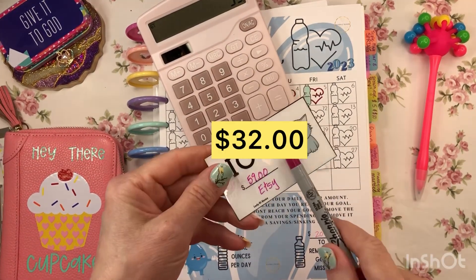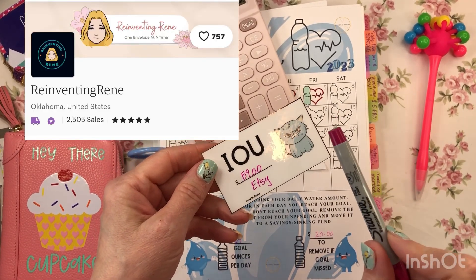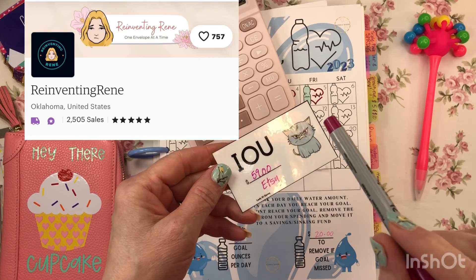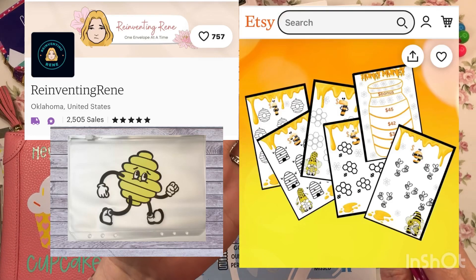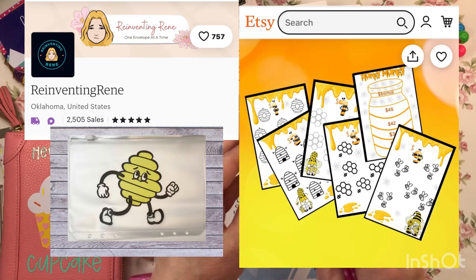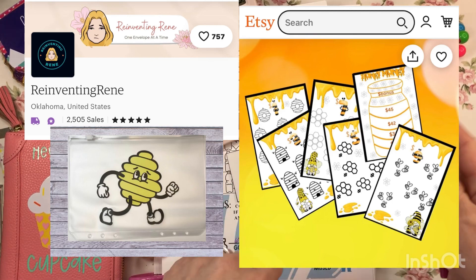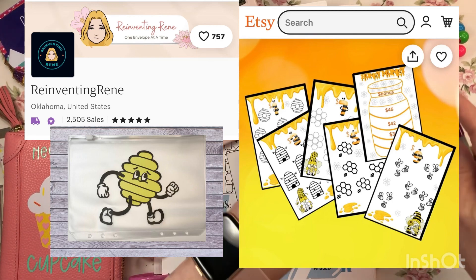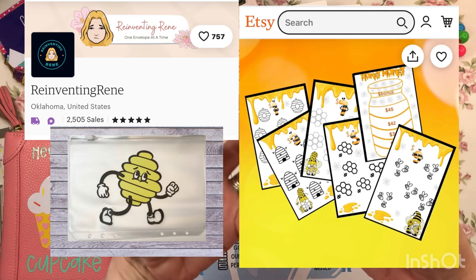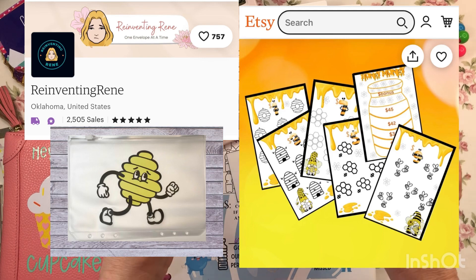I have to say this is all reinventing Renee's fault. She put out a new savings challenge called Honey Money. You have five cards and you can stuff one card, move that money up, level up to the next card, then level up to the next card, and then level up to the next card — and then you can color, and she has little flowers so you can have a bonus little flower savings.